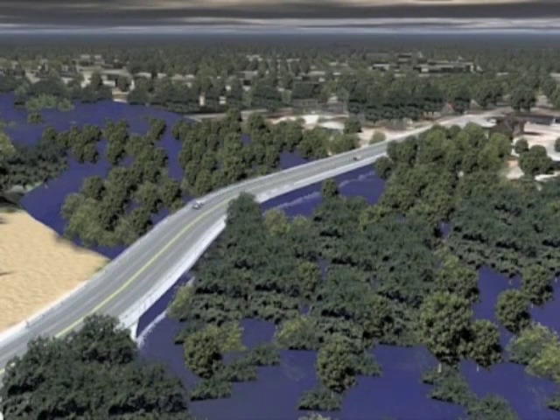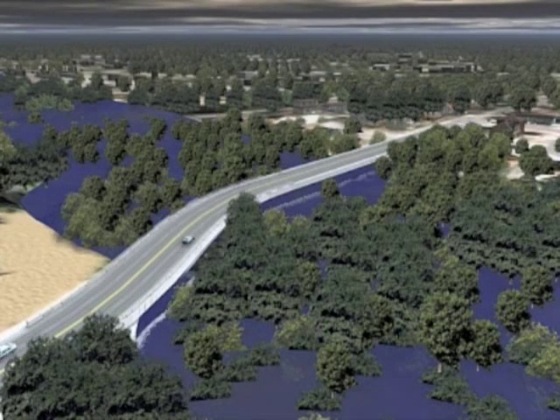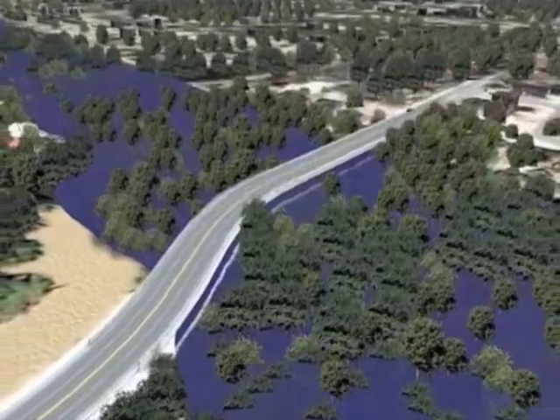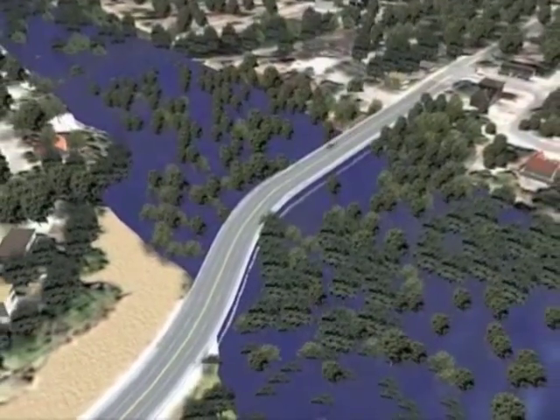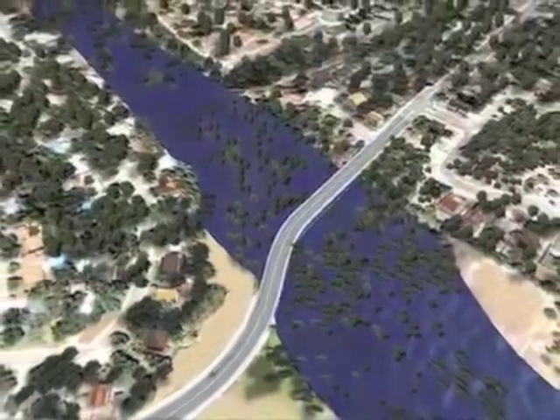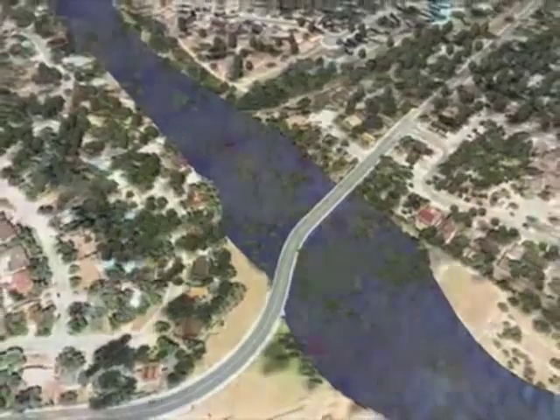At many low-water crossings in Bexar County, local governments have installed sensors that relay water level measurements to a central location. In combination with a state-of-the-art computer system, some of the crossings can be monitored at all times by officials and emergency management personnel.